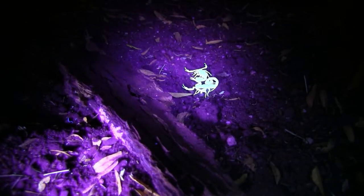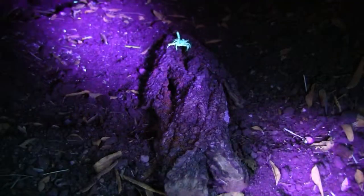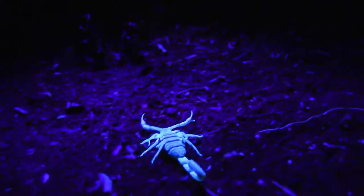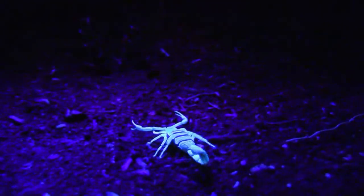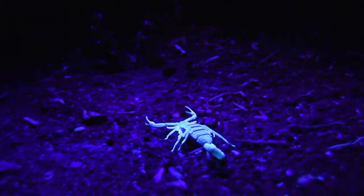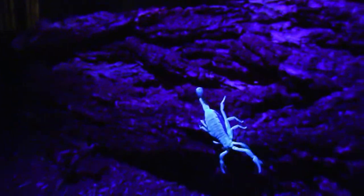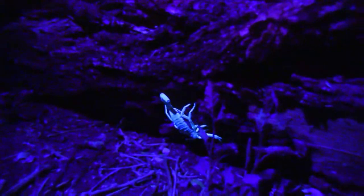There are over 1,700 species of scorpions and they're found on every continent except Antarctica. We only have a handful of species in the panhandle, but out of that over 1,700 species, only about 25 are actually capable of causing death to humans. Around here that's really not something to worry about — they're just predators feeding on insects and other invertebrates.